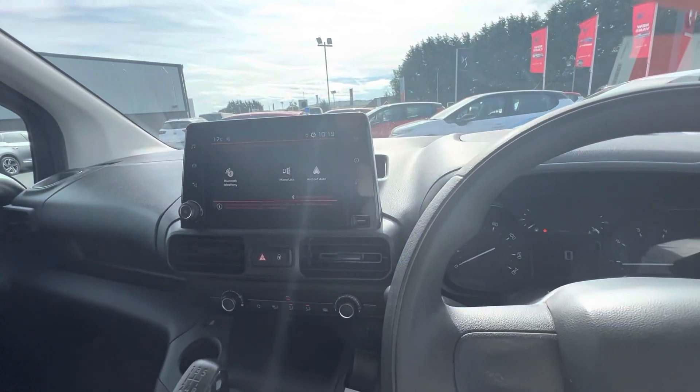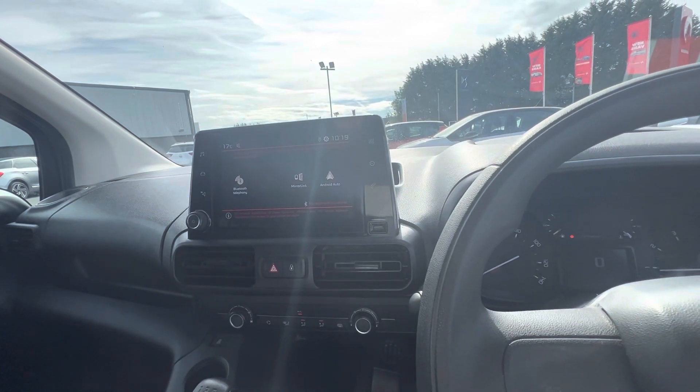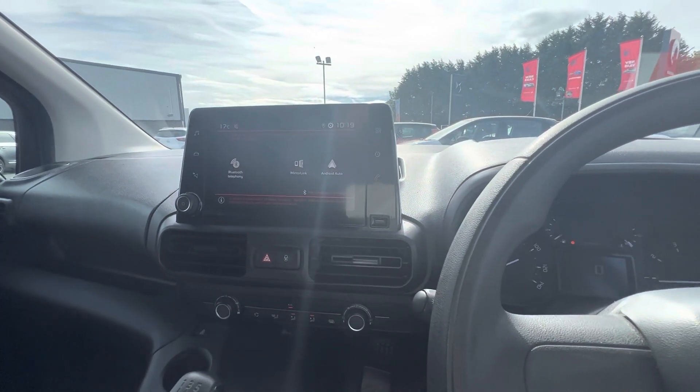So folks, any more questions or queries on the Citroen Berlingo, give us a quick call on 0871 811 470. Thanks, folks.